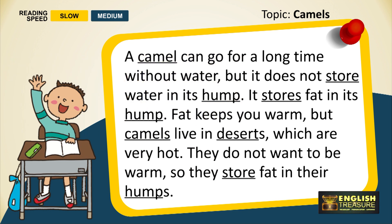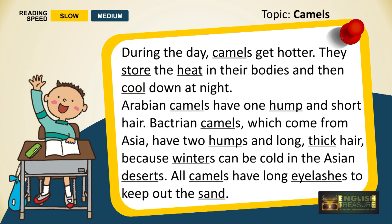A camel can go for a long time without water. But it does not store water in its hump. It stores fat in its hump. Fat keeps you warm, but camels live in deserts which are very hot. They do not want to be warm, so they store fat in their humps. During the day, camels get hotter. They store the heat in their bodies and then cool down at night.